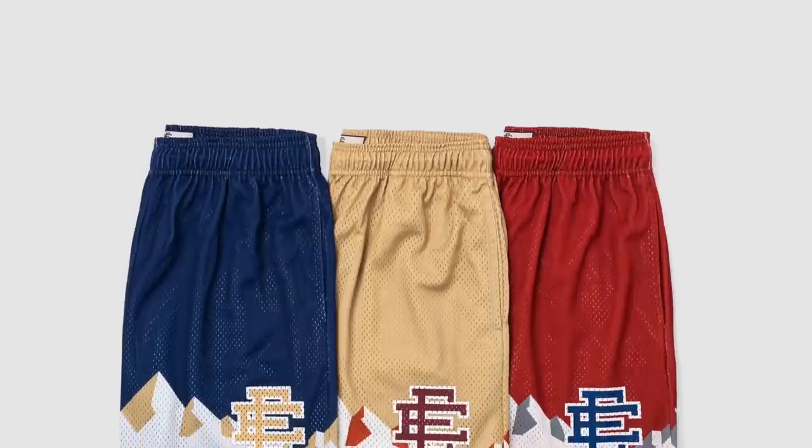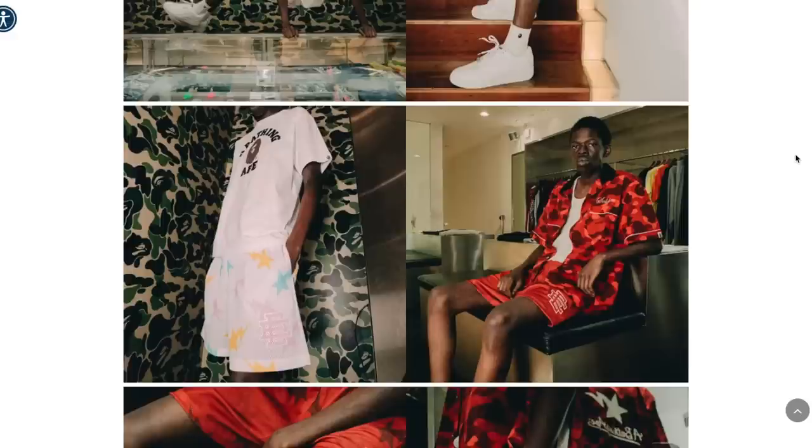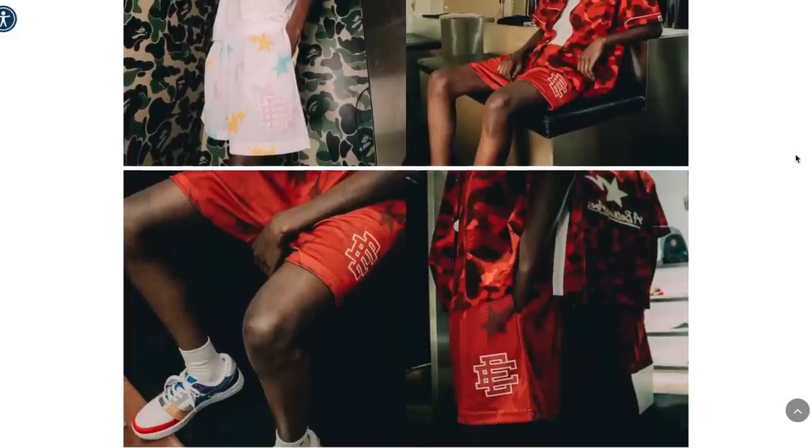Moving on to shorts — it's summertime and shorts have become way more popular and hyped for certain brands. One I'm talking about today is Eric Emanuel. These shorts are worn by all the ballers, hoopers, NBA basketball players, athletes, celebrities — Justin Bieber's of the world. Everybody's wearing Eric Emanuel shorts, but they sell out almost instantly and retail for about $120 to $150, which is crazy. But I've got you covered for cheaper alternatives.